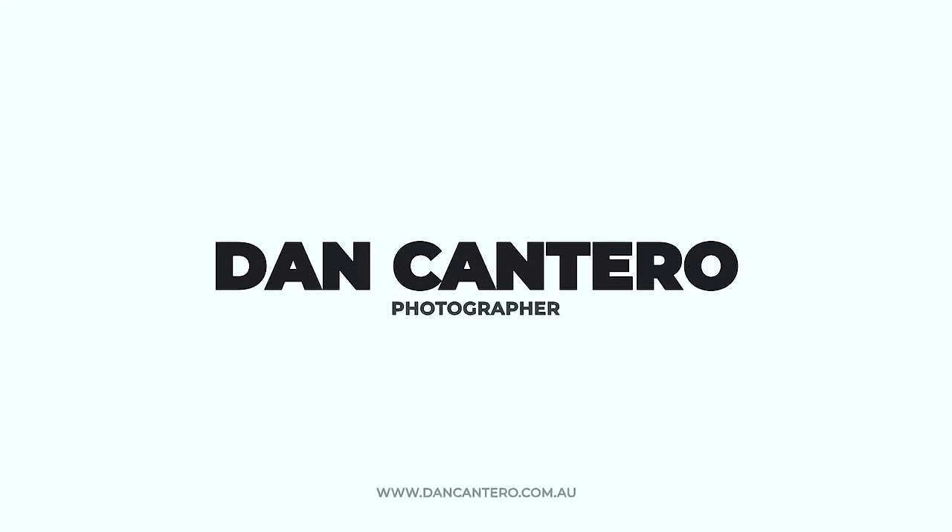In this video I'm going to share with you five items that I think all photographers should own. Welcome back to another video — if this is your first time here, my name is Dan and I make videos about anything related to photography. Today I want to share with you five things that I use in my photography that have had a real impact on the whole process of capturing and editing my photos.